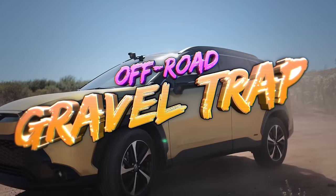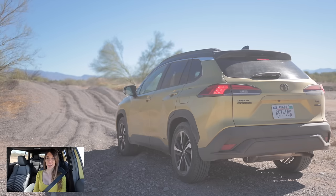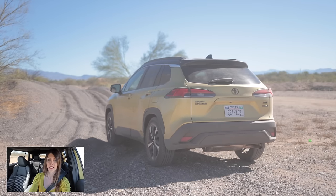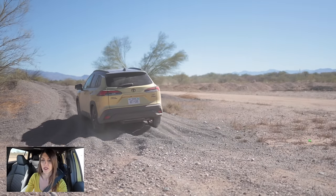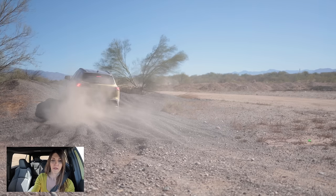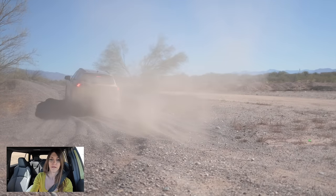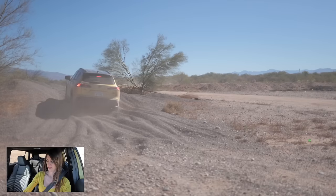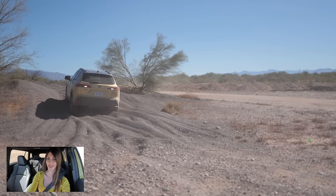I have never been more nervous about driving through this gravel pit than I am right now. I don't want to get stuck — it's just like driving through a deep gravel driveway. This is a good test for the all-wheel drive system. I hope I don't get stuck. I got stuck.